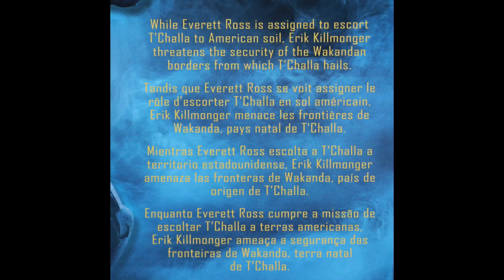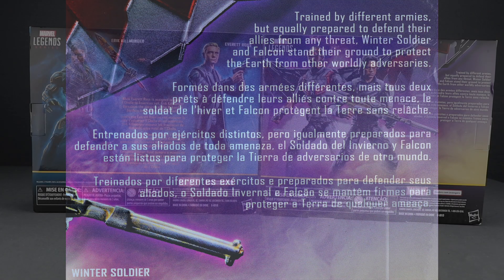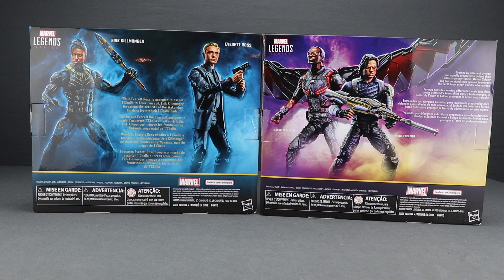On the back of the packaging, you have looks at the actual figures and then brief bios in multiple languages. Here's a look at the bio for the Black Panther set and then a look at the bio for the Avengers Infinity War set. Let's get these open and take a look at what's inside.